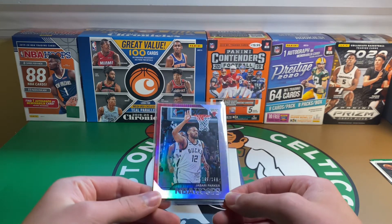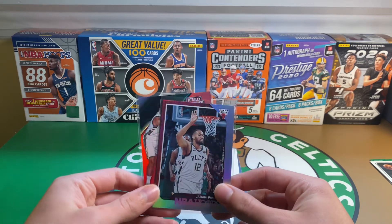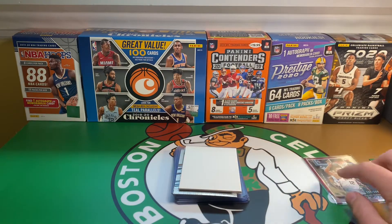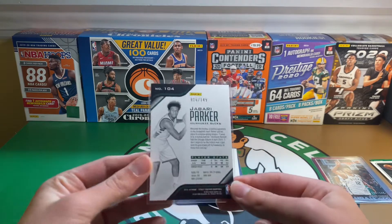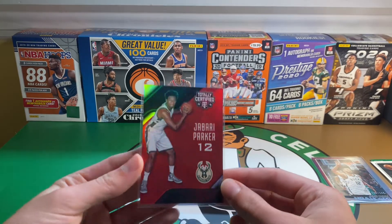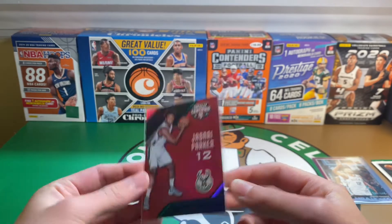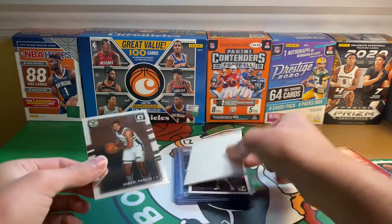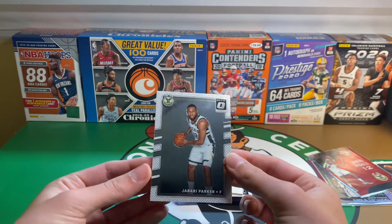Got some Jabari Parker numbered cards — 199 out of 199, eBay 1-of-1 you could say — from Hoops, and then a red numbered out of 149 from Totally Certified 15-16. Next, another Jabari Parker base from Optic 17-18.